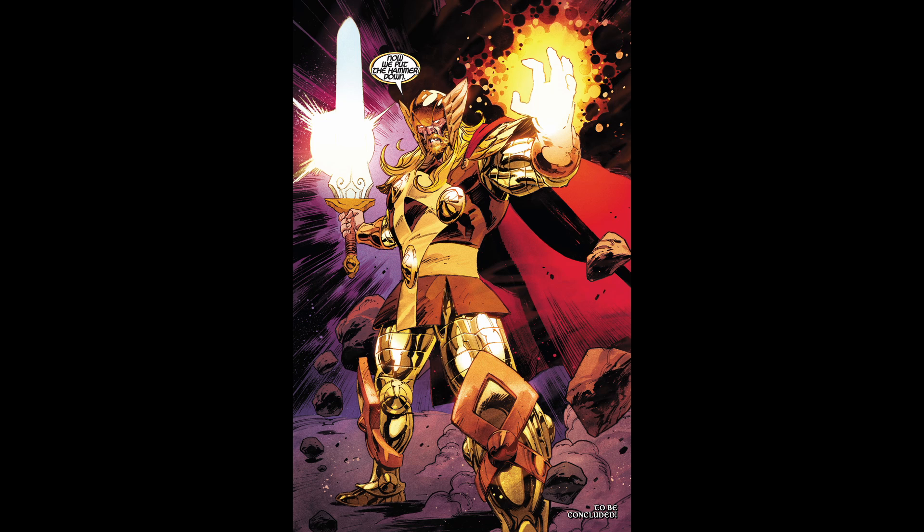And now we get the final page where Thor has this sick gilded armor and conjured broadsword, appears to be brimming with a holy light. And in his other hand it's like he's almost charging up a divine Rasengan — which, if you haven't watched Naruto, is like an anime energy blast kind of move.